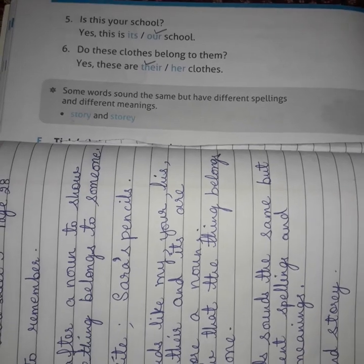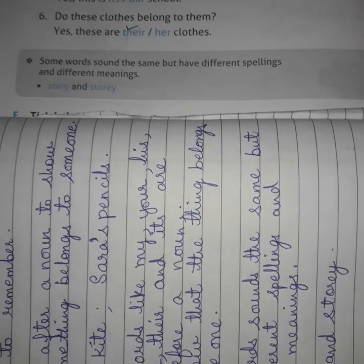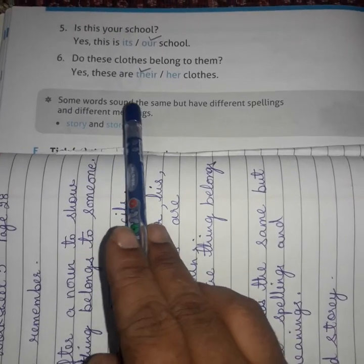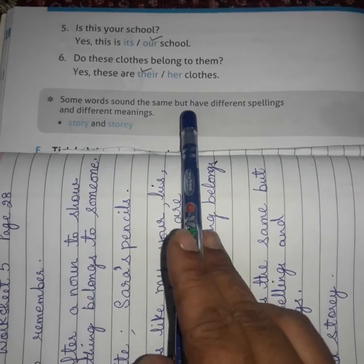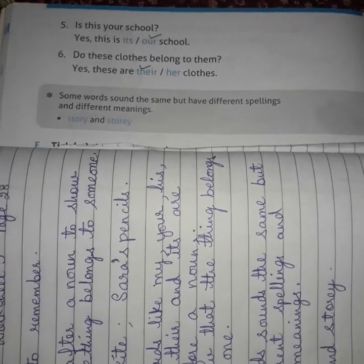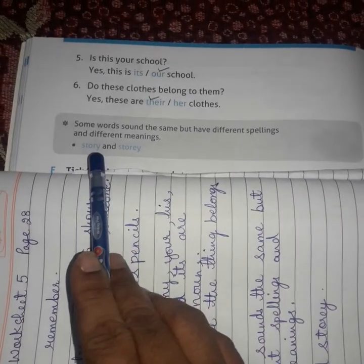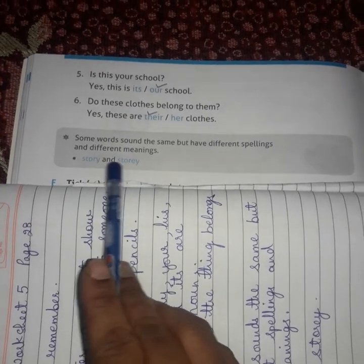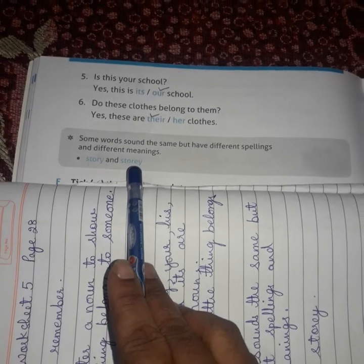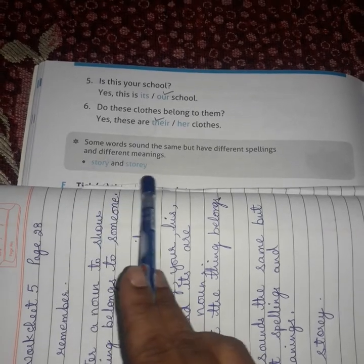Now, page number 30 — the third point to be kept in mind while doing the exercise. Some words sound the same but have different spellings and different meanings. Like 'story' — which you all know can be a fairy tale — and 'storey' spelled S-T-O-R-E-Y, meaning a level of a building. The meanings are different but the sounds are the same.